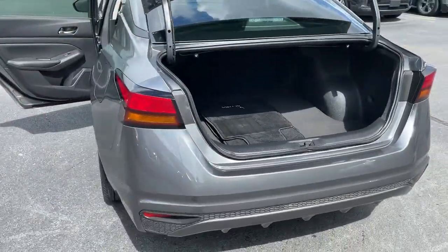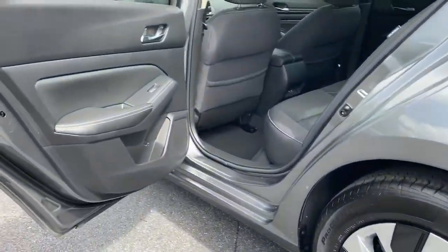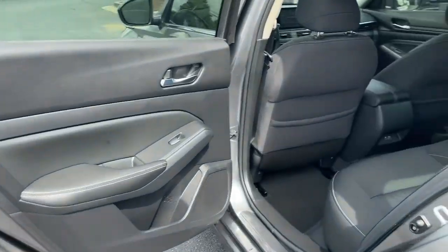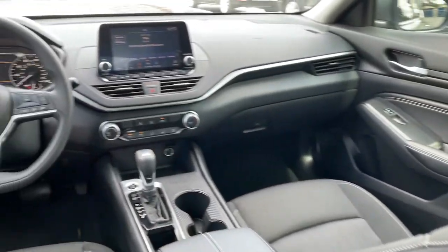The following are some of this vehicle's highlighted options: electronic stability control, trip computer, power windows, bucket seats, wheel covers, four-wheel disc brakes, and power steering.